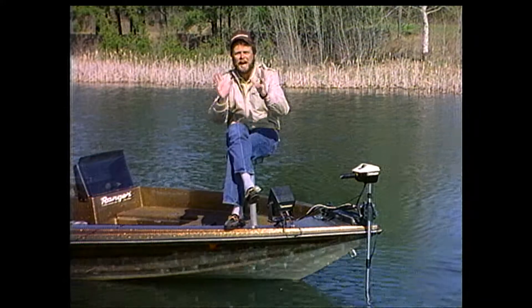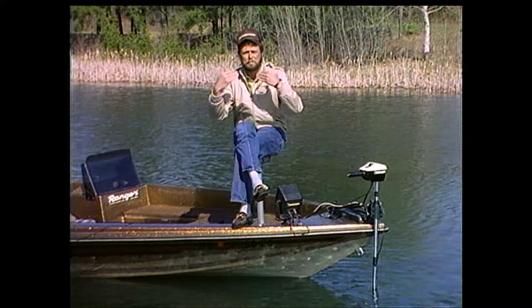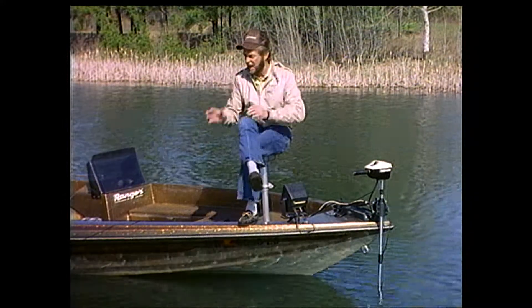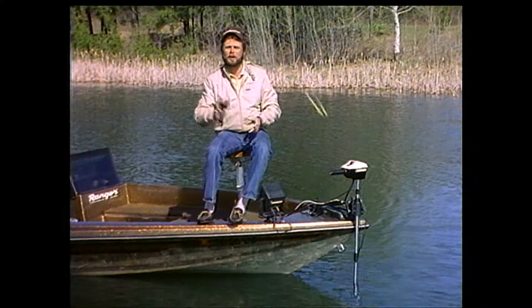You're going to learn how to find fish. You're going to know they're there because of certain behavioral patterns that make them come to certain places during certain conditions. And more importantly, we're going to show you how to catch them out of each one of these situations.